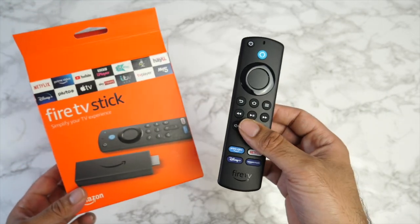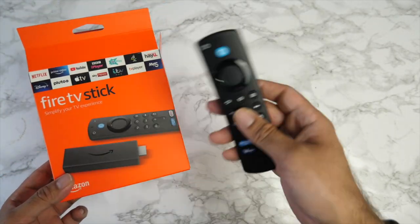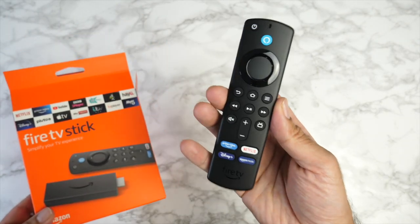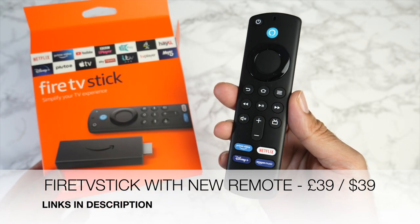Of course the price has gone up since then, but I thought I'd share it anyway. I've already reviewed this Fire TV Stick so I won't do a full in-depth review, but I'll share my thoughts on the new remote in a future video or social media post.